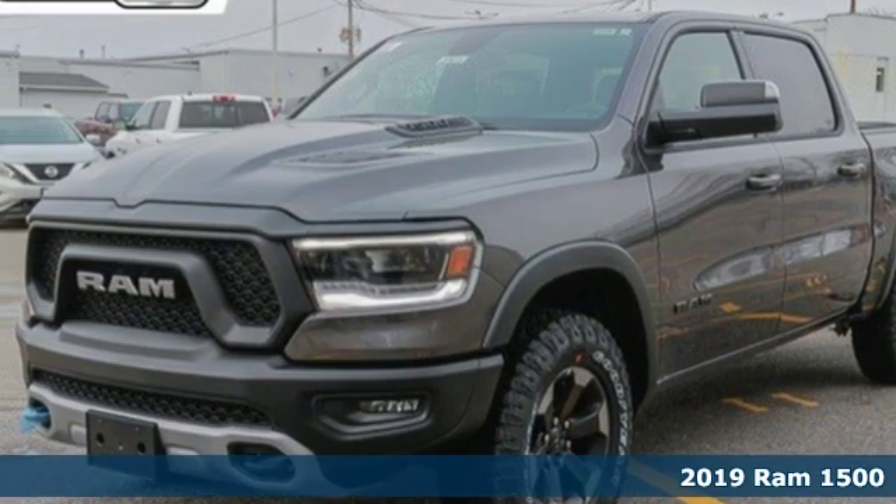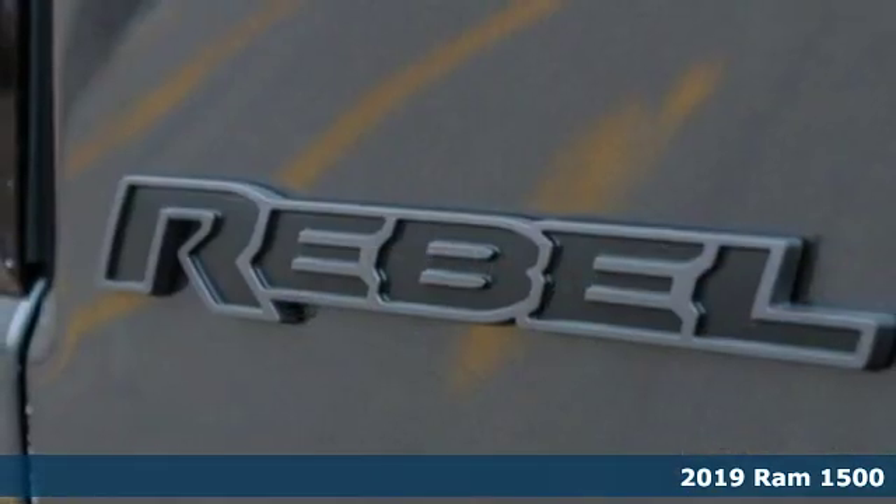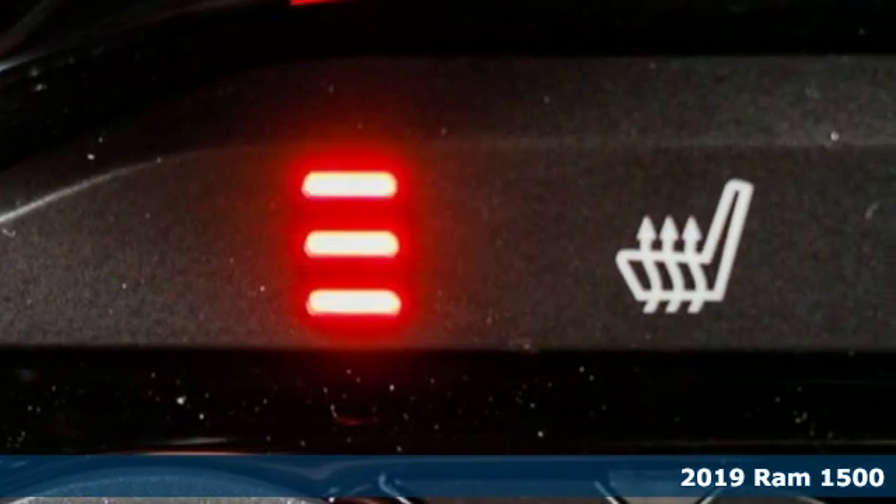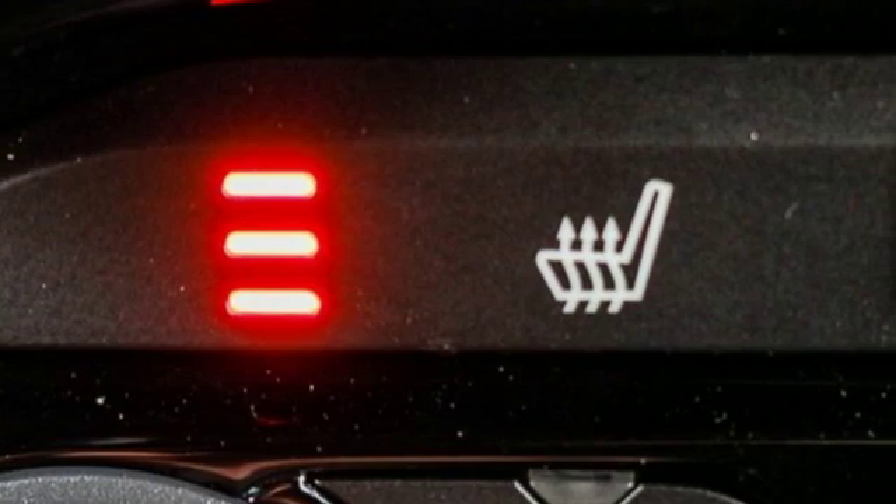Here's a 2019 Ram 1500. Its design advances the 1500 in every way. It's larger yet lighter, and has more towing and hauling capability than its predecessors.